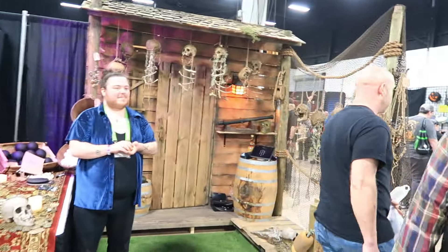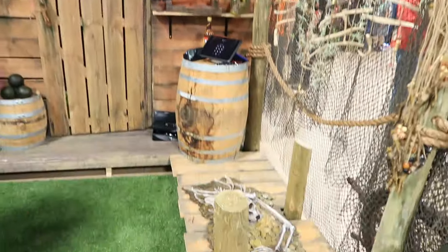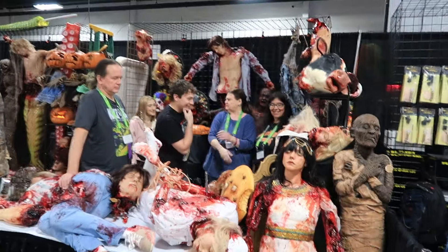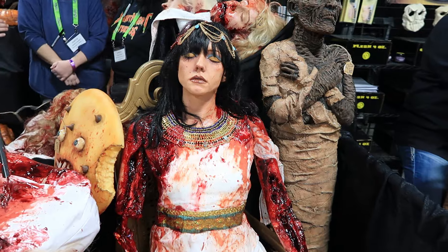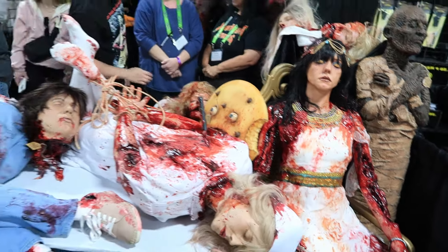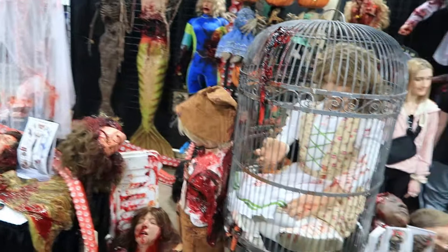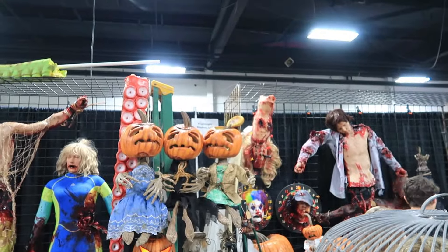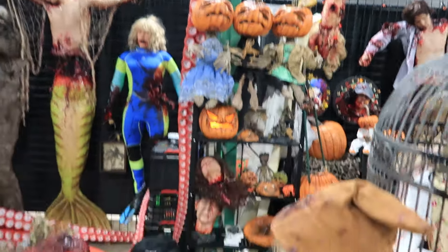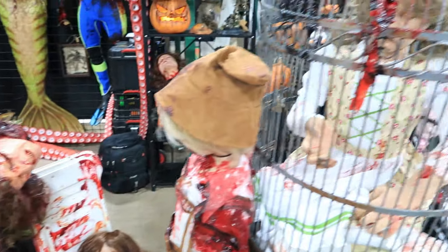Over here we have some scenic design — looks like a Bayou Swamp-looking booth. I like this a lot. Some extreme gore — look at the detail on these, really, really nice. These remind me of Original Sin, who unfortunately is not here at East Coast Haunters. They go to Transworld, but they're not here. This is Fright Night Studios LLC, as you can see on the sign up there. Super gory, really, really nice work though — it's all so realistic.